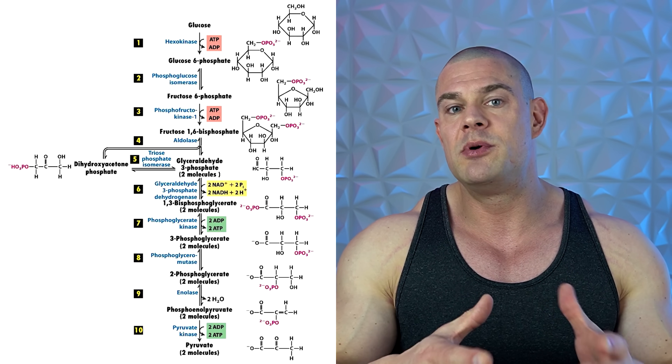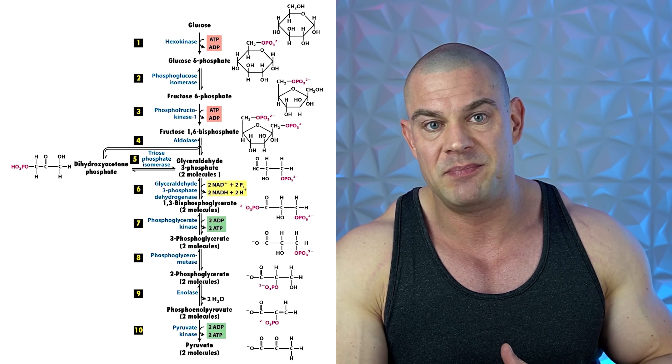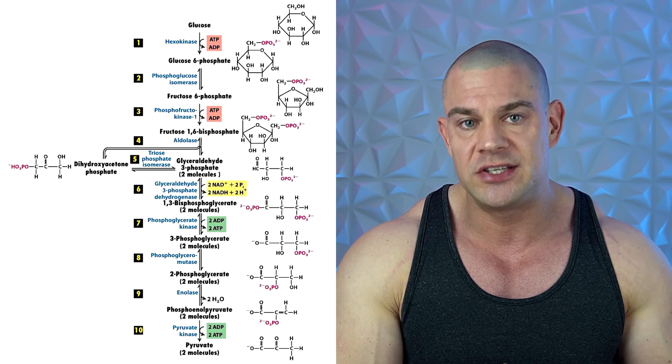Besides the primary function of supplying the cell with energy in the form of ATP, the mitochondria are also involved in cell signaling. Mitochondrial derived peptides can end up in systemic circulation and act as endocrine peptide hormones. The mitochondria are also involved in cellular differentiation — that's hyperplasia, cell growth, hypertrophy, and cell death, apoptosis. ATP production isn't exclusive to the mitochondria alone; the human body can also produce a decent amount of ATP through glycolysis or beta-oxidation.